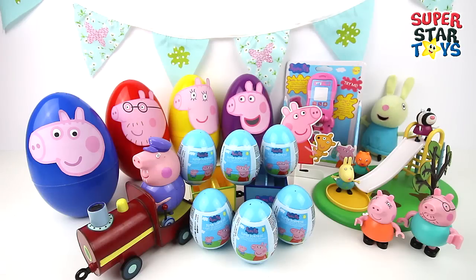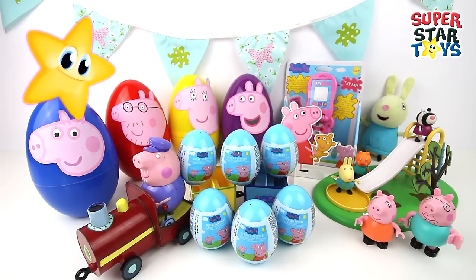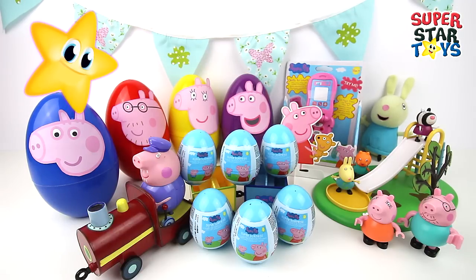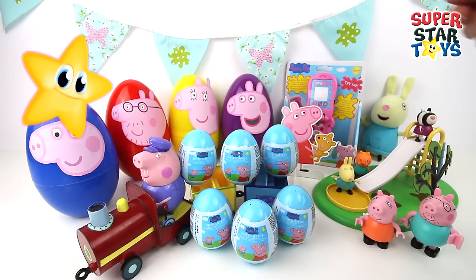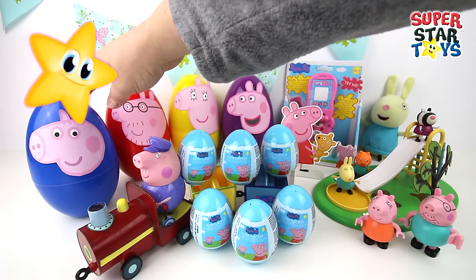Hi everyone and welcome to another Superstar Toys video. Today we've got so many Peppa Pig surprise eggs and lots of other toys, and Superstar is helping us out. Hi Superstar, how are you? I'm super! These Peppa Pig toys look amazing. They sure do — I can't wait to open all these eggs up.